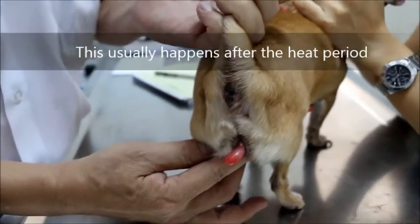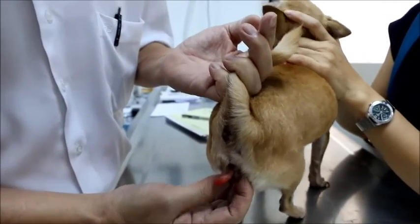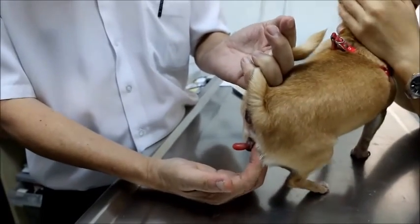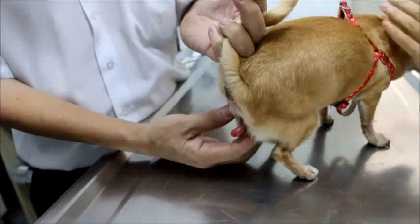When was the heat period? About one month ago? When was the bleeding? Although the dog is very old — at least a month ago, maybe one to two months. Can you remember if it was one month? Let me call my mom, she remembers better.